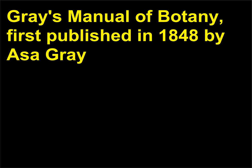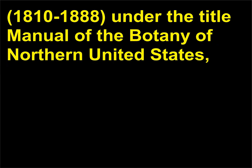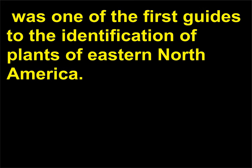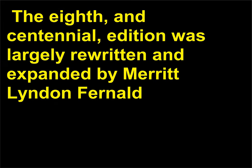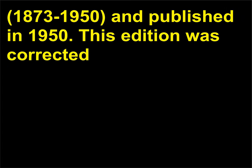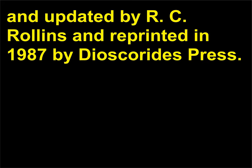What is Gray's Manual? Gray's Manual of Botany, first published in 1848 by Asa Gray (1810–1888) under the title Manual of the Botany of Northern United States, was one of the first guides to the identification of plants of eastern North America. The publication contained keys and thorough descriptions of plants. The 8th, and centennial, edition was largely rewritten and expanded by Merritt Lyndon Fernald (1873–1950) and published in 1950. This edition was corrected and updated by R.C. Rollins and reprinted in 1987 by Dioscorides Press.